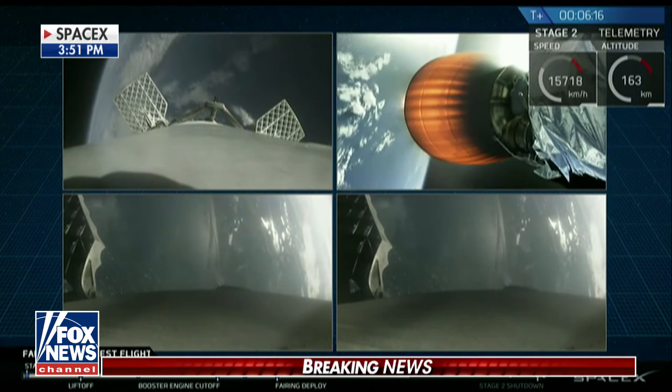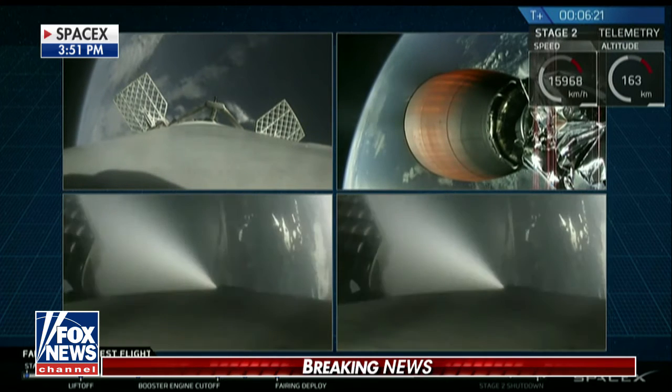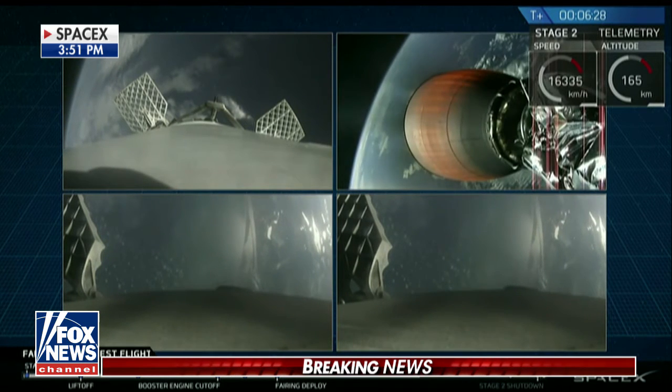Still to come for SpaceX is their BFR — big rocket — that will have a huge spacecraft to take space tourists. And a large, large rocket. The plan for that is to go—